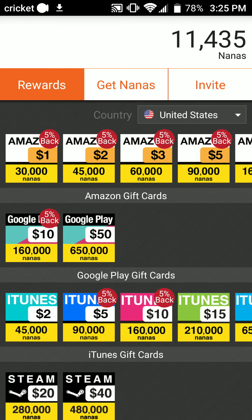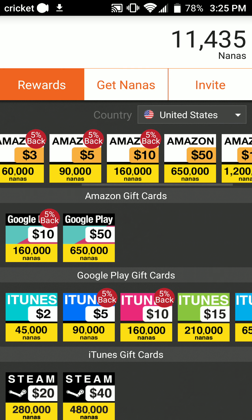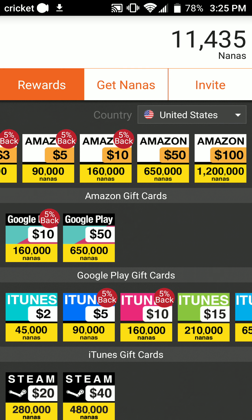The rewards are over here. What I mean by thousands of dollars is — look at that — you can get paid out with Amazon. With 1.2 million nanas you can get $100.